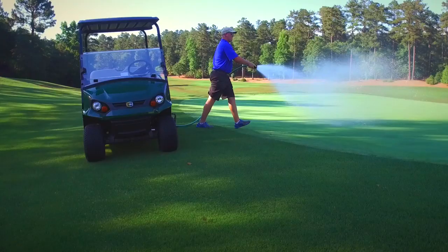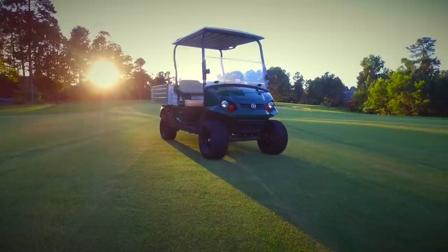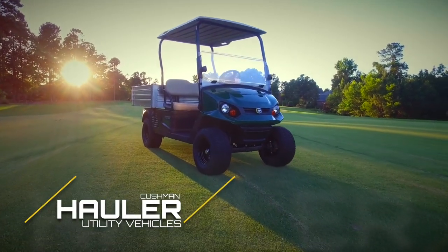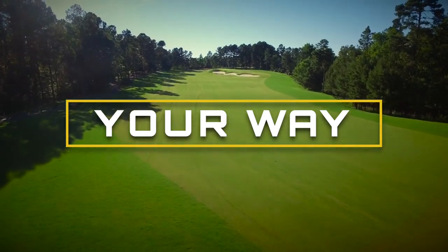Cushman is proud to deliver the industry's most functional line of utility vehicles, the Cushman Hauler. So go ahead and make your workdays easier — take the wheel and build it your way.